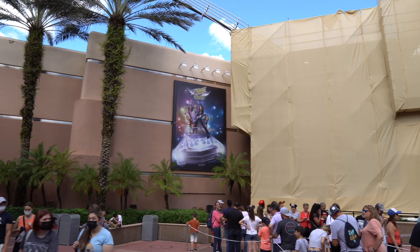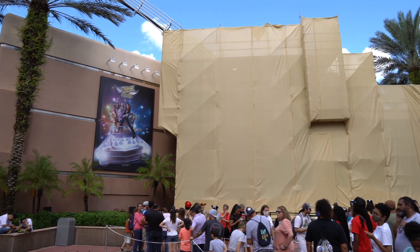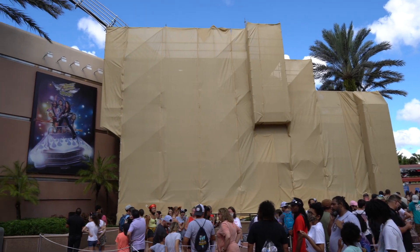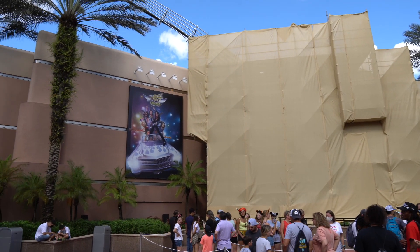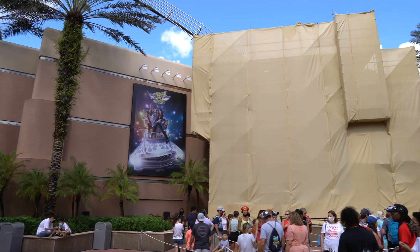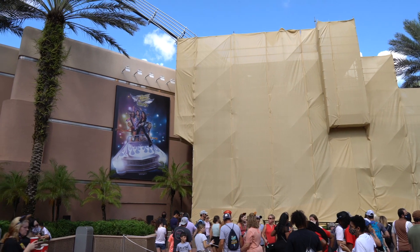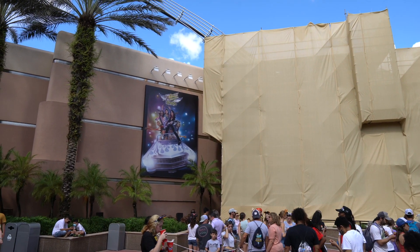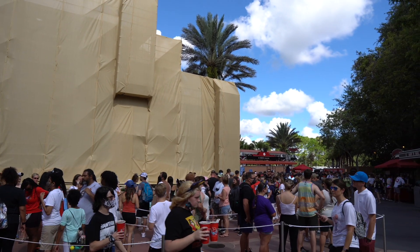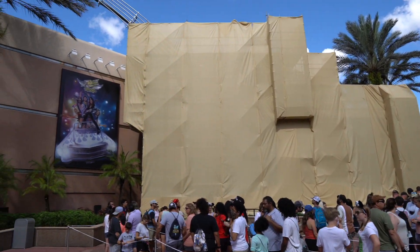This is the reason why I wanted to hurry up and get over here to Rockin' Roller Coaster — the giant guitar is completely under scrim. We don't really know what's going on with this attraction right now. It could just be a refurbishment, or it could be getting a complete re-theme, because I've been hearing the contract between Disney and Aerosmith has ended. It's still Rockin' Roller Coaster, of course, but who knows what's about to happen. They've been saying for years the contract was about to end, so I don't think anybody really knows what's happening here.